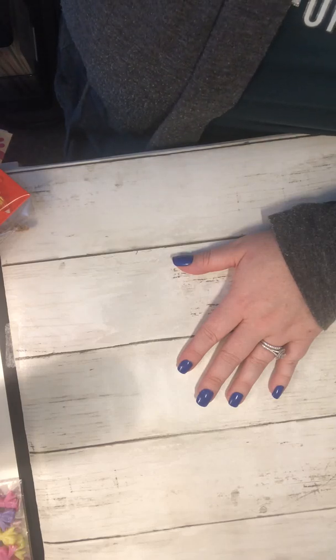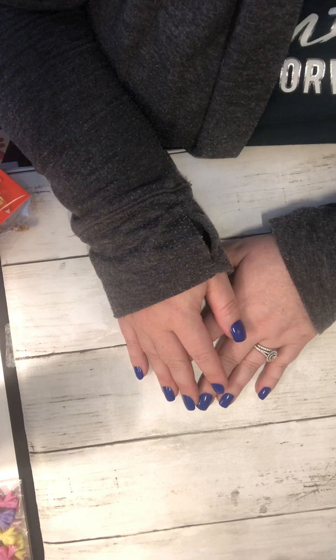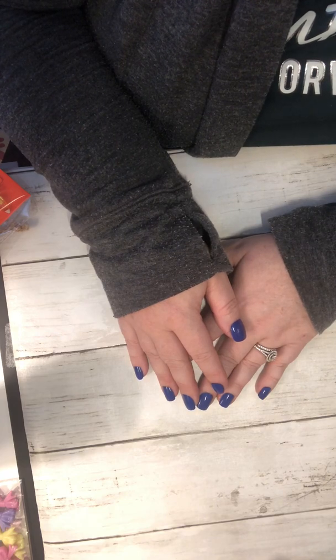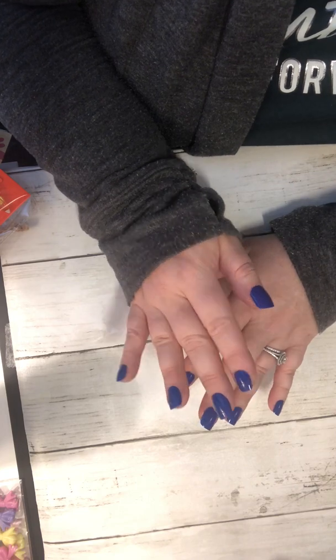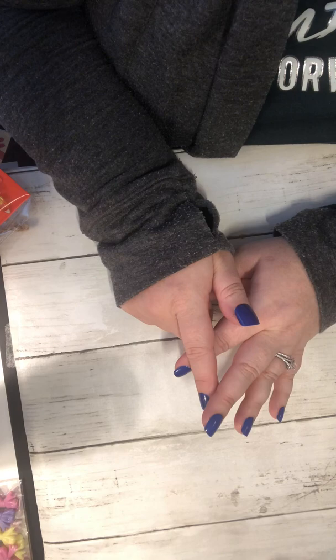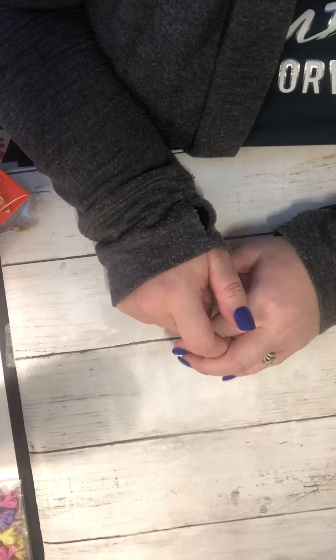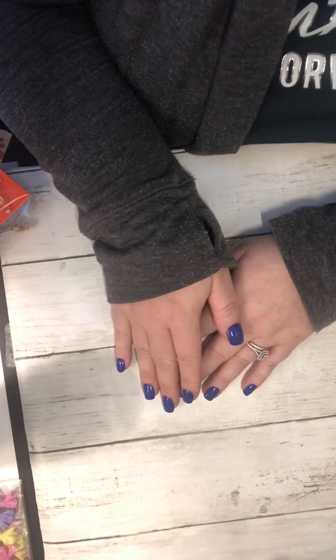It's April from Crafty Goodness. I am back with a collective haul. I have a few things from Amazon, a few things from Joann, and a few things from Dollar General. So let's get right into it.